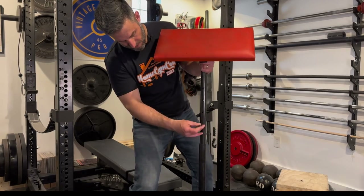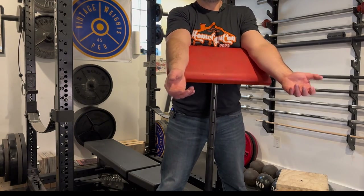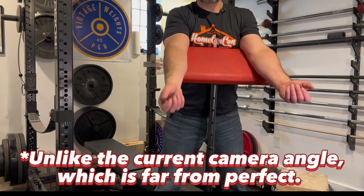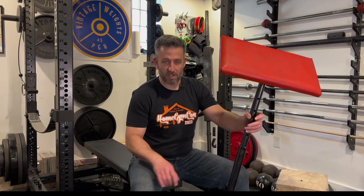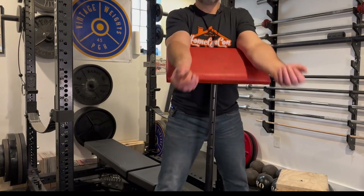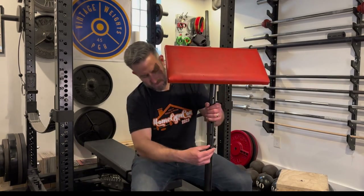Now let's talk about actually using it. I'm six feet tall, and as a standing preacher curl this was perfect in terms of height. If you're taller than six foot, this is not going to be tall enough — so six foot is pretty much the maximum user height. My main negative comment about both standing and seated use is the same: being a single post, it tends to rock. You've got to really put your weight down on it to make sure you're not rocking while you're curling.